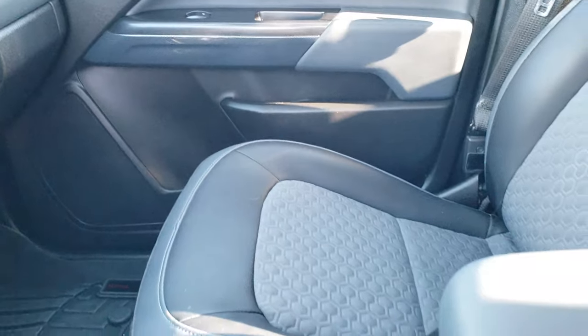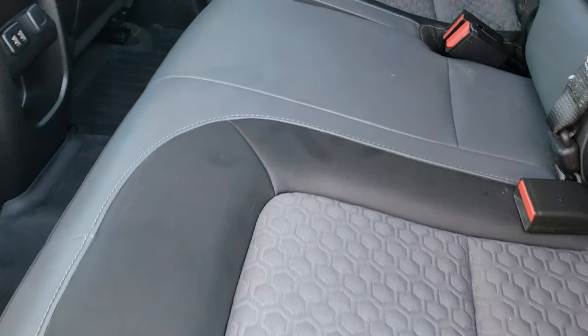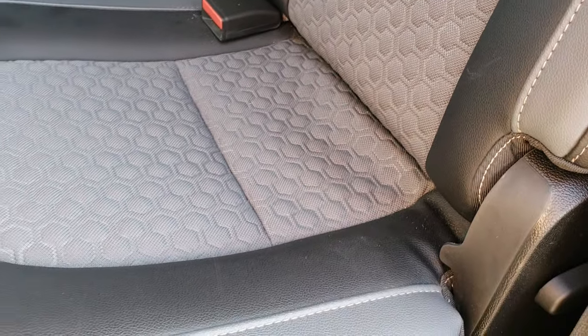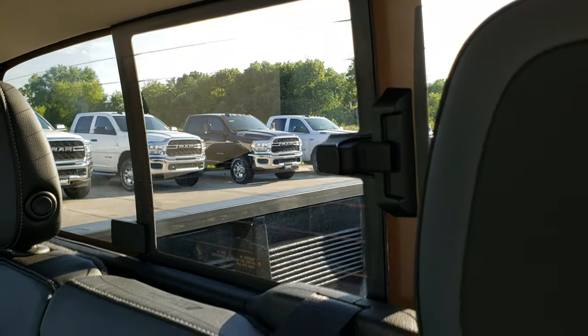We'll take a quick look at the back seats and then check out under the hood. Inside back here, didn't see any rips or tears. It does have the LATCH child safety system for car seats. Sliding rear window with the built-in rear defrost.